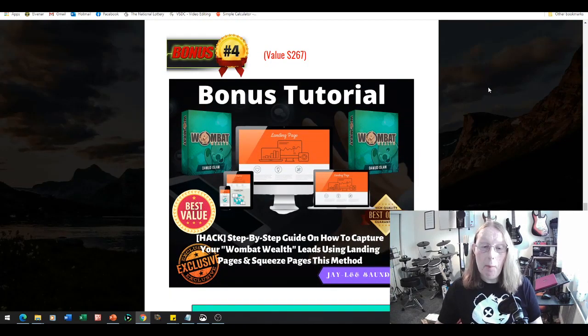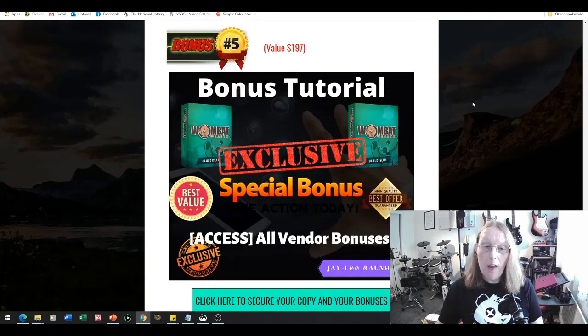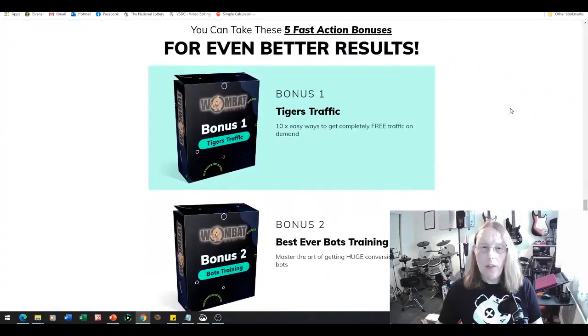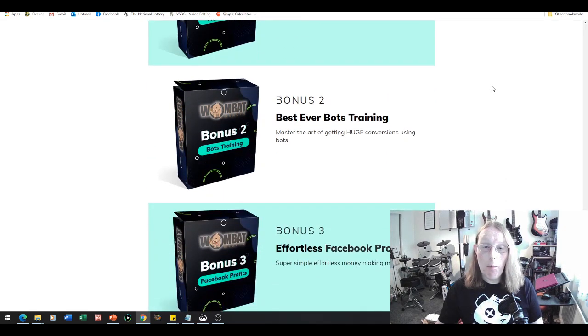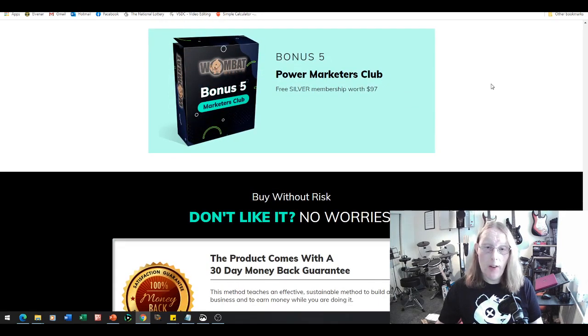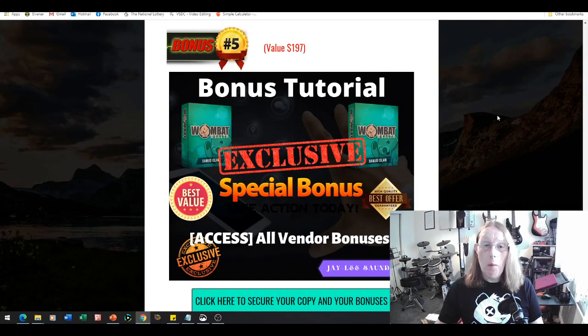Bonus number four is a step-by-step guide on how to capture your Wombat Wealth leads using landing pages and squeeze pages. This will enable you to capture the details of people who buy from you and add them to your buyers list — another way to grow your list. Bonus number five is exclusive access to all the vendor bonuses inside the membership site. Looking at the sales page, you'll be able to get these five fast action bonuses: Tigers Traffic, Best Ever Bots Training, Effortless Facebook Profits, Easy Passive Paydays, and Power Marketers Club — all accessible via my bonus page link.